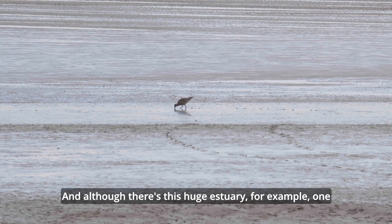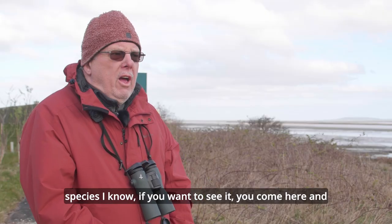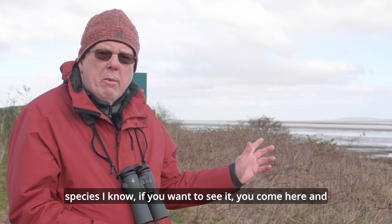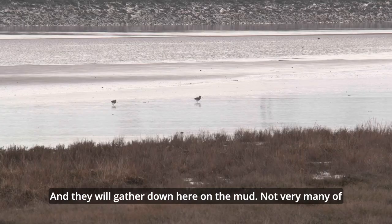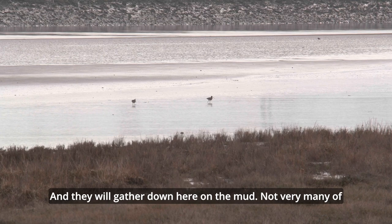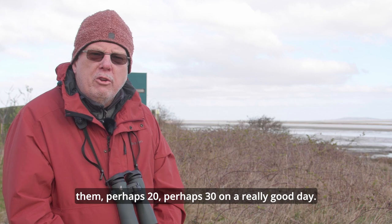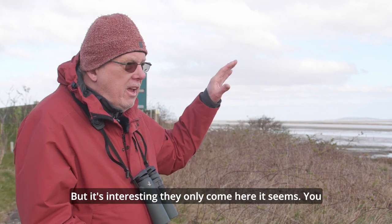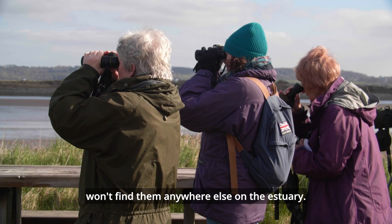Although there's this huge estuary, one species — if you want to see it, you come here — and that's a bird called a spotted redshank. They will gather down here on the mud. Not very many of them, perhaps 20, perhaps 30 on a really good day. But it's interesting, they only come here — you won't find them anywhere else on the estuary.